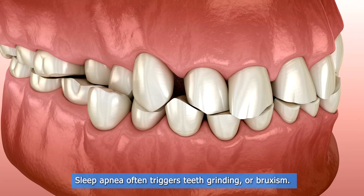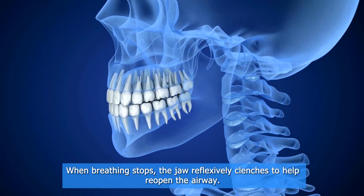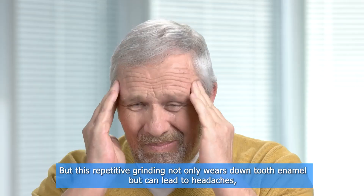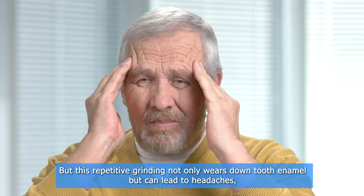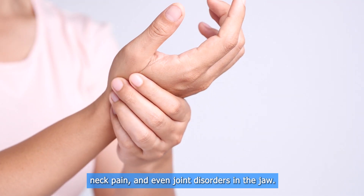Sleep apnea often triggers teeth grinding, or bruxism. When breathing stops, the jaw reflexively clenches to help reopen the airway. But this repetitive grinding not only wears down tooth enamel, but can lead to headaches, neck pain, and even joint disorders in the jaw.